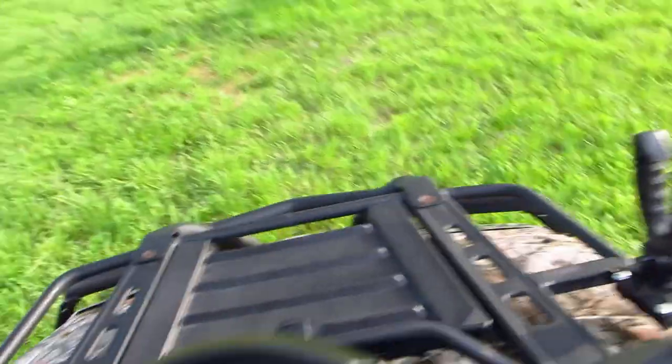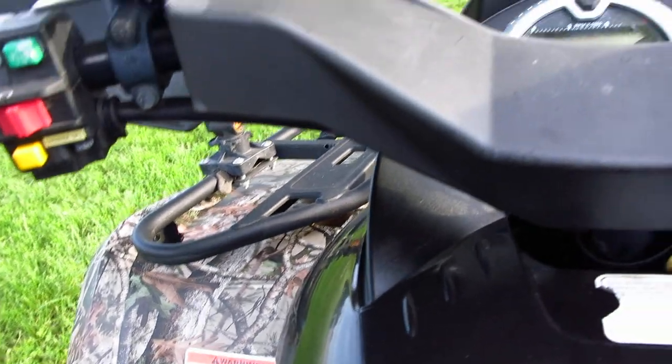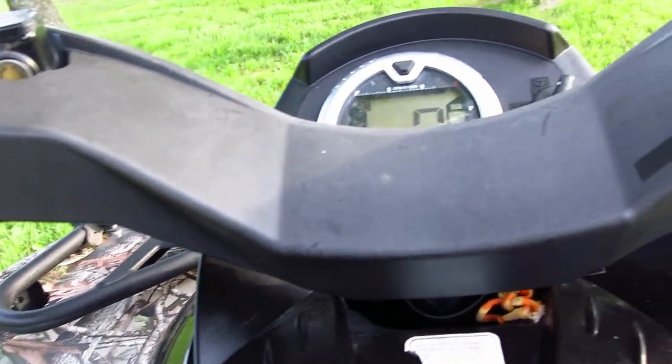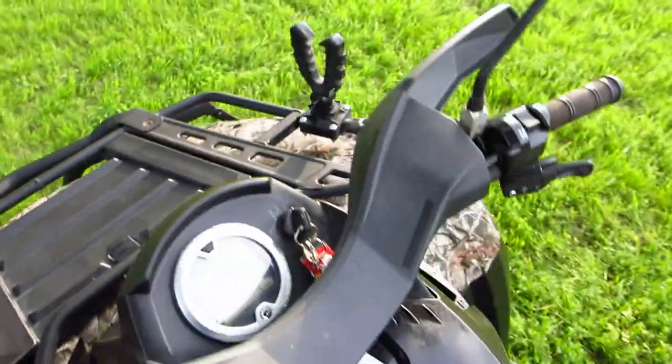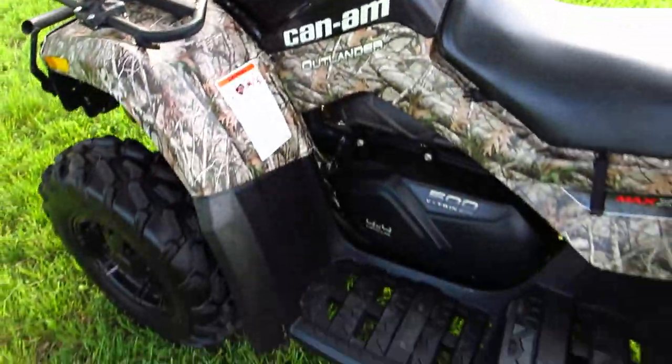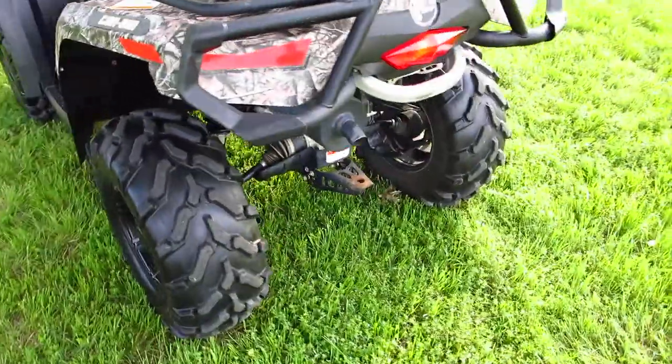Let's start her up and see what she sounds like. This is the control for the winch. It's got the stock muffler on it. It's fuel injected — factory muffler.